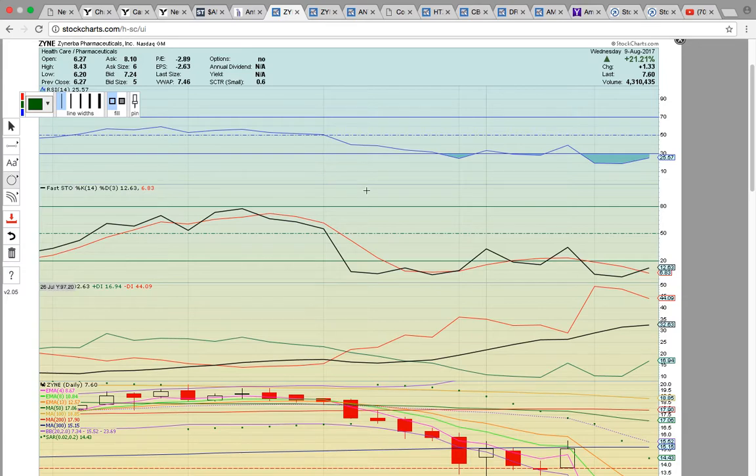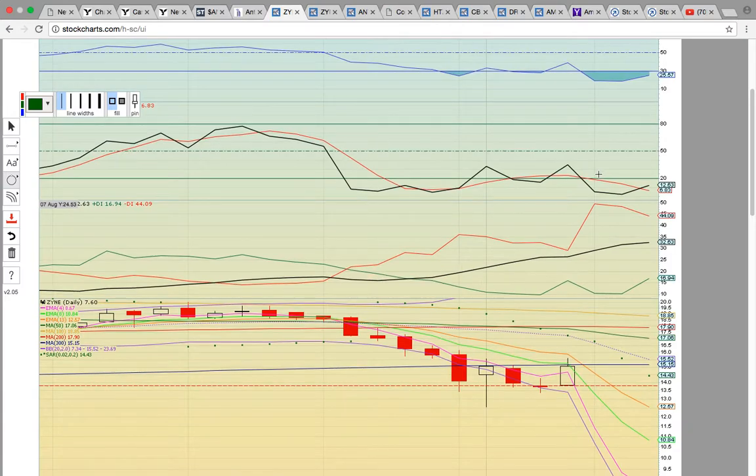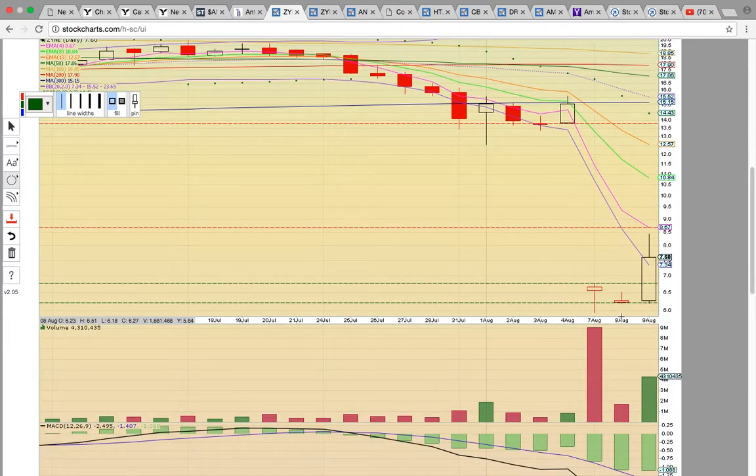First up, we're taking a look at ZYNE. Congrats to everybody that was following our last video — this finally bounced. It closed up 21%.